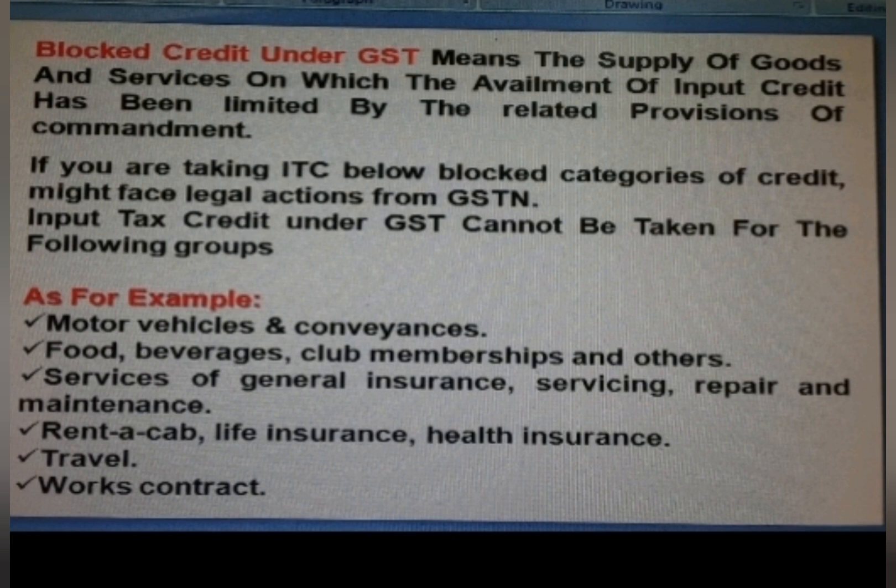For example: motor vehicles, conveyance, food, beverages, club memberships and others, services of general insurance, servicing, repair and maintenance, rent-a-cab, life insurance, health insurance, travel, and works contract.